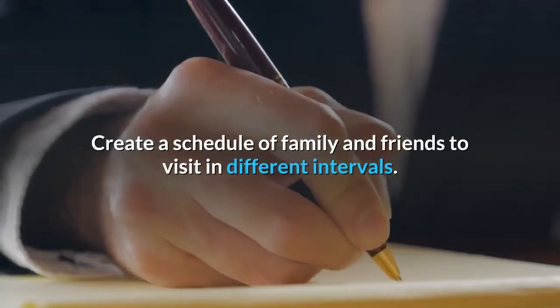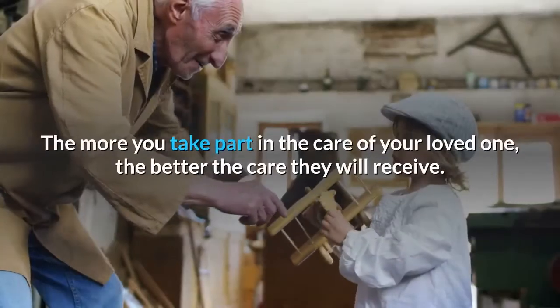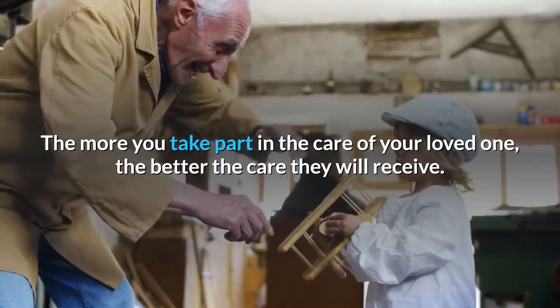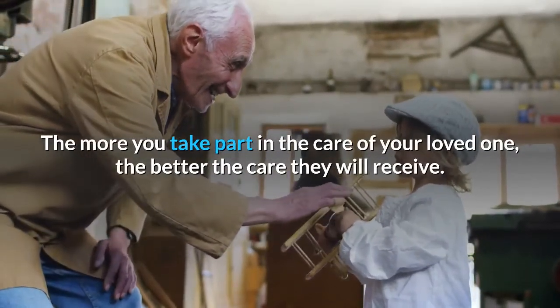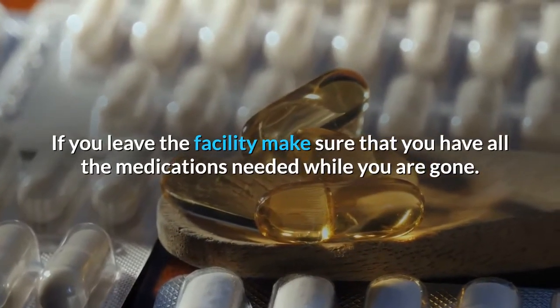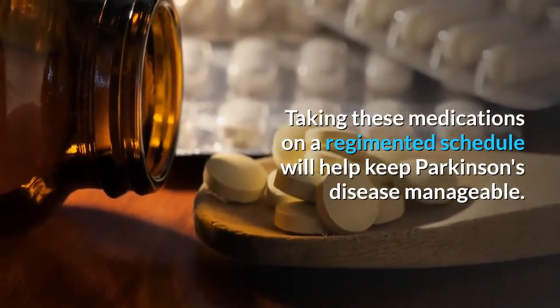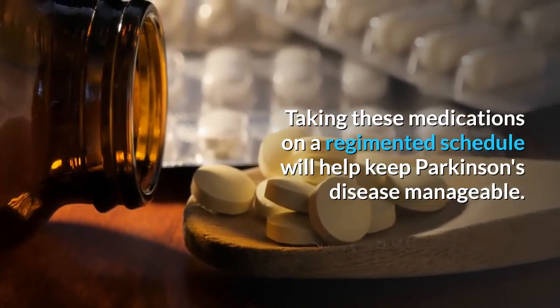The most effective way to guarantee the best care is to visit often. Create a schedule of family and friends to visit in different intervals. The more you take part in the care of your loved one, the better the care they will receive. If you leave the facility, make sure that you have all the medications needed while you are gone. Taking these medications on a regimented schedule will help keep Parkinson's disease manageable.